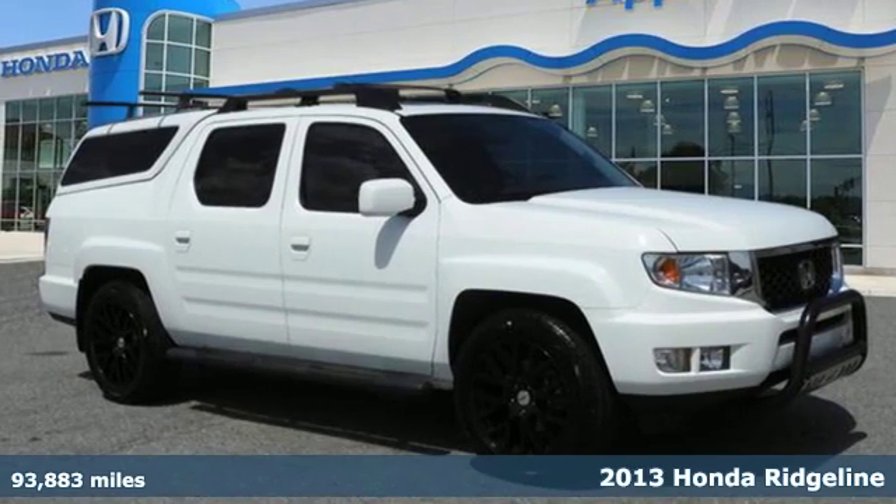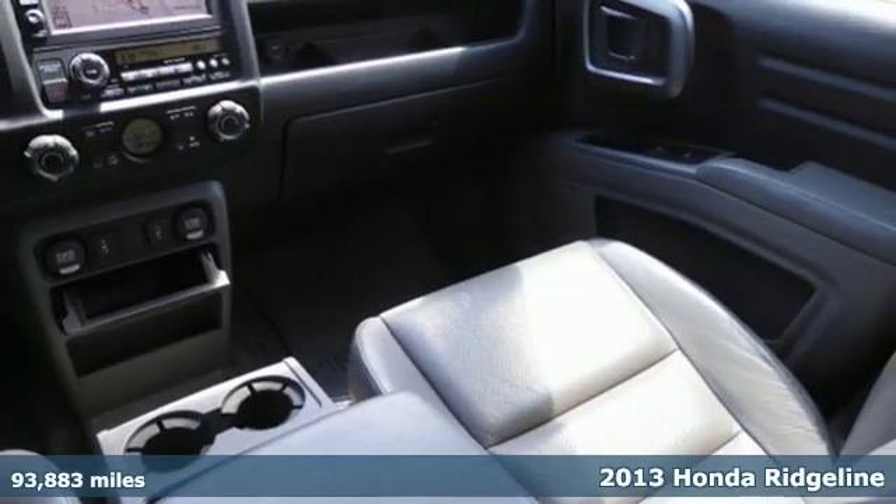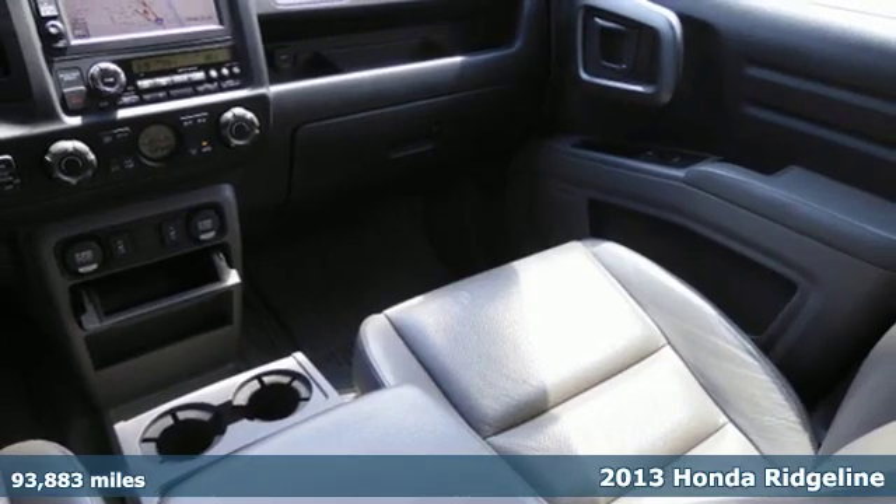It's a 2013 Honda Ridgeline. It's Honda, so longevity comes standard.